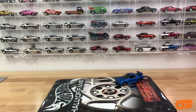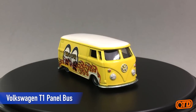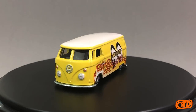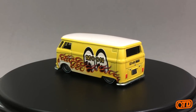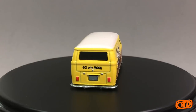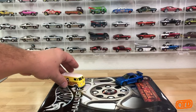Another collector favorite - the Volkswagen T1 Panel Bus. That is obviously a collector favorite, right? Anytime it comes out it's snatched up from any line. It's been predominantly released in pop culture, and for as unfriendly as some collectors like to think that line is, they do sure gravitate towards the Volkswagen T1 Panel.